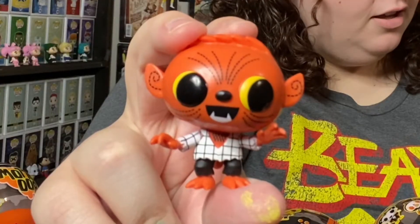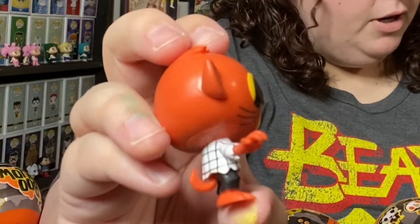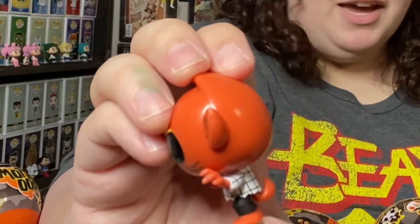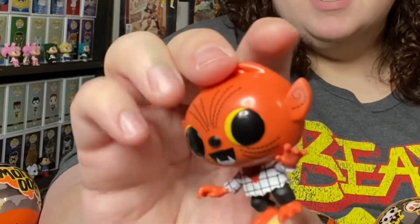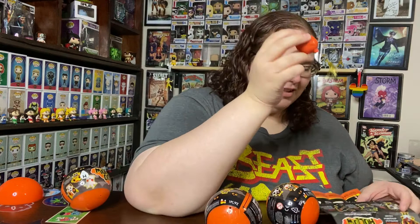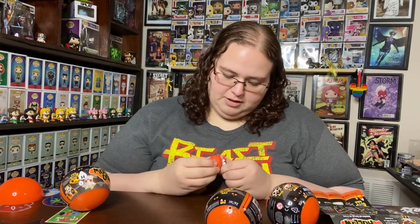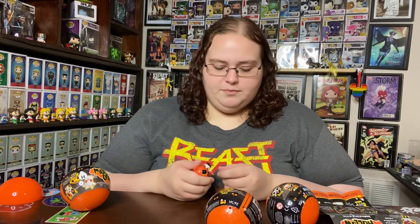This guy's name is Phineas — P-H-I-N-E-A-S — he's a little werewolf with a big roar, and he hates baths. That is so cute, oh my gosh, I love him! I would have rather him be gray, but I'm not going to paint it unless I get a double. Can these guys stand on their own? They can — yay, that's so cute!